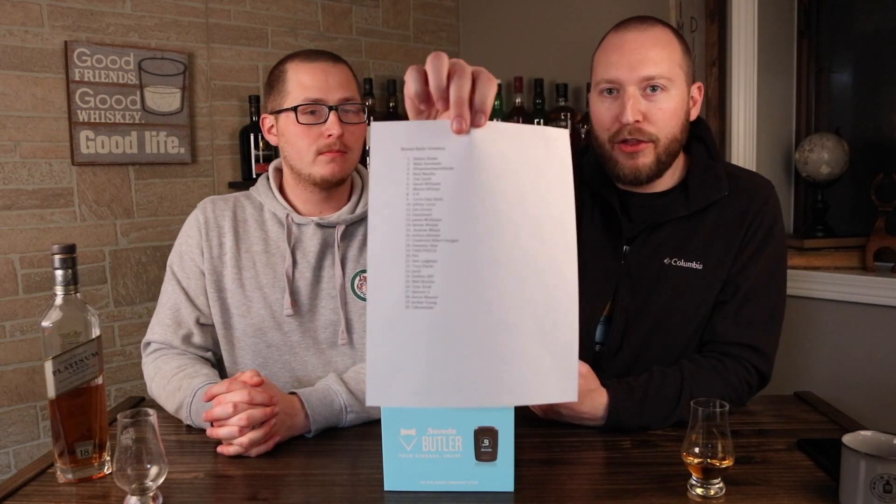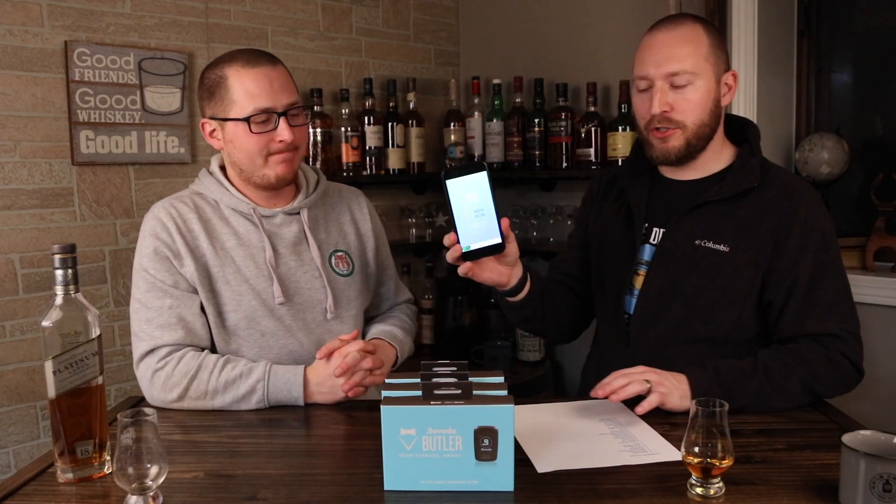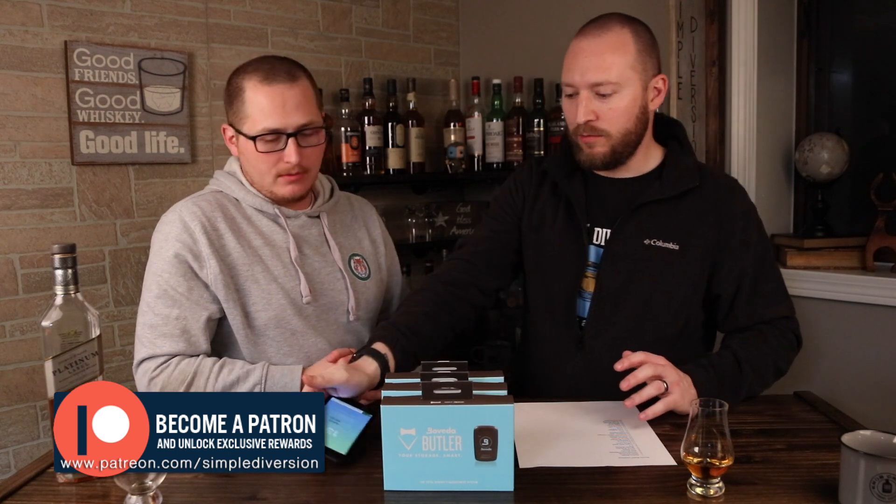We're going to give one away today. We had 30 of you comment on that video, the Boveda Butler review — if you haven't seen it, go check it out. We have a list of 30 of you. You probably can't read it. You all have been assigned a number, randomly — I just went down the list. We will be using a random number generator, which Rob will click, and that person will be the winner of this giveaway — the Boveda Butler. Somebody out there is going to be lucky. It's going to be like winning the lottery.